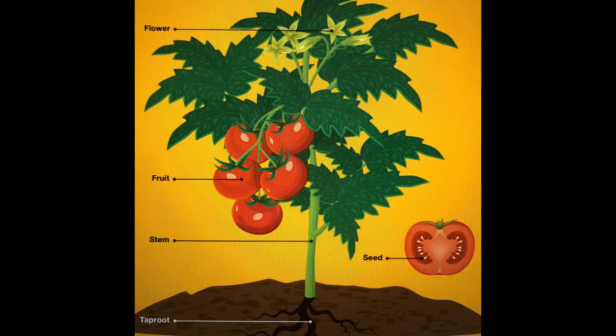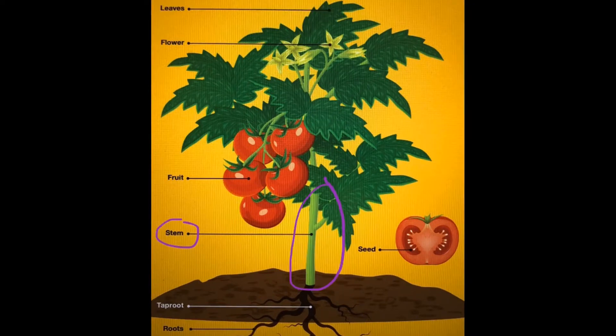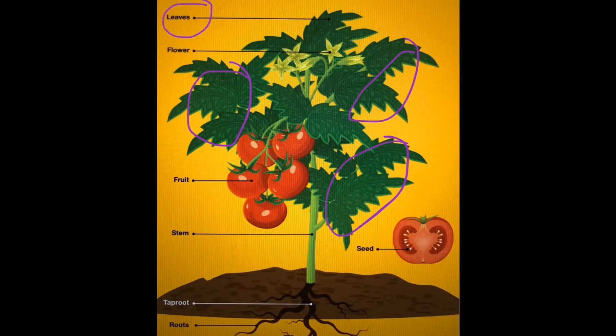When we eat vegetables, we're eating different parts of the plant. The roots grow underground, so any vegetables like potatoes or carrots that grow in the dirt are called root vegetables. Next we have our stem, which grows above ground. The stem attaches the root to the leaves and carries water from the roots to the leaves. A stem vegetable would be celery. Then we have our leaves, which are usually green and grow above ground — a leaf vegetable would be something like lettuce or spinach.